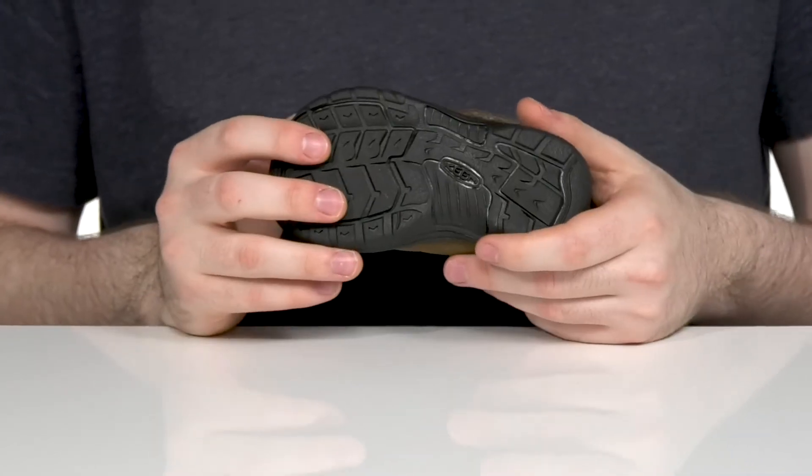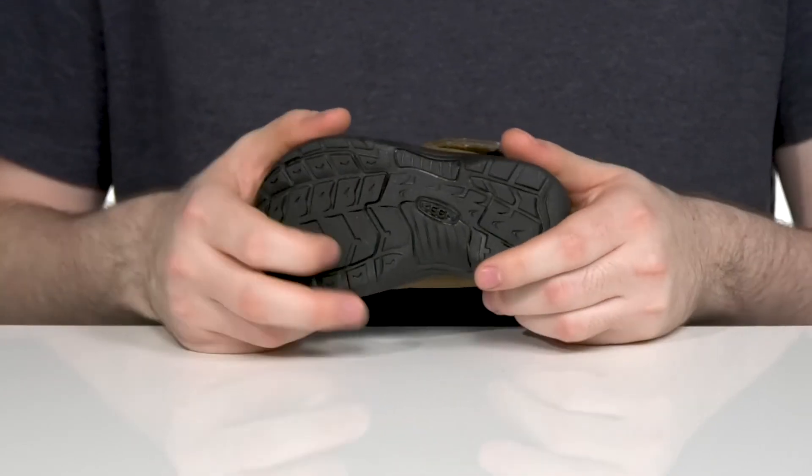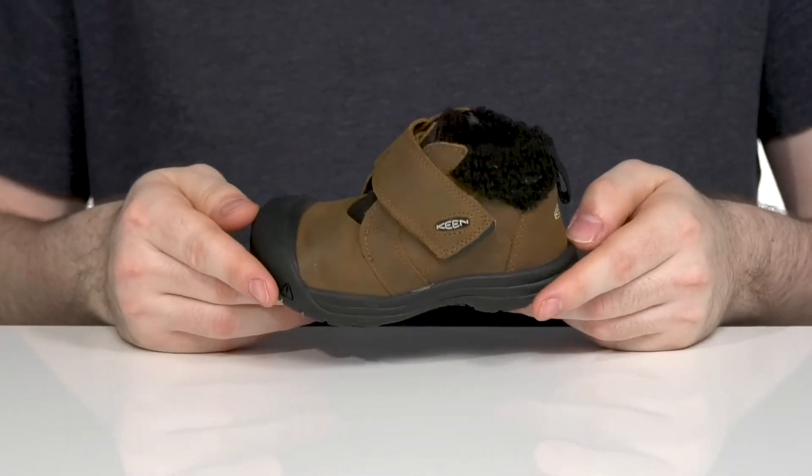All of this sits on top of a durable rubber outsole that helps keep it grippy with snowy and icy terrain underfoot, offering a ton of flex along with it.